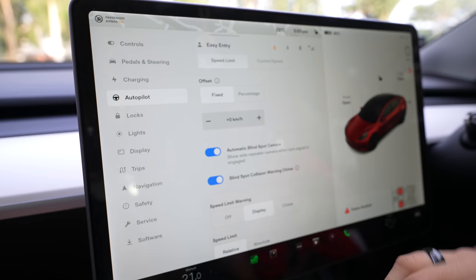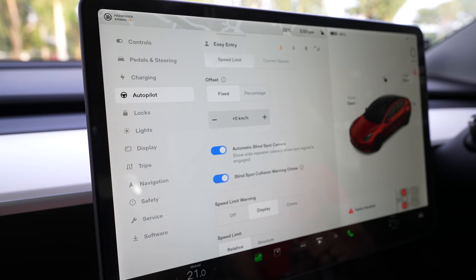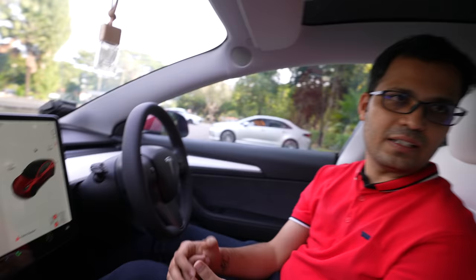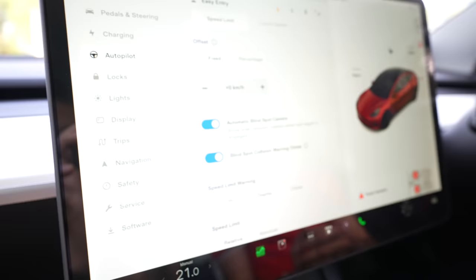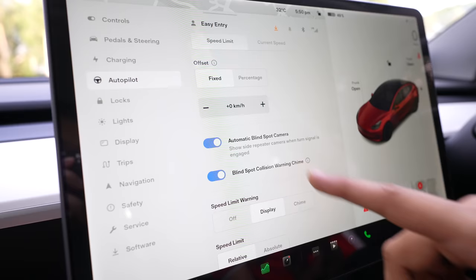As you can see here, you can set the speed limits of the car and also do an offset. For example, if the speed limit is 50, do you want to be alerted exactly at 50 when you cross that speed or do you want an offset? There are different kinds of speed limit warnings — just display the speed limit or give an audible alert that you're going above the speed limit.